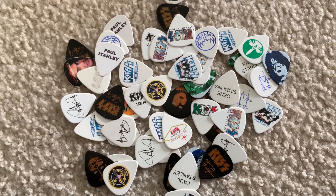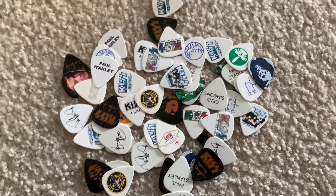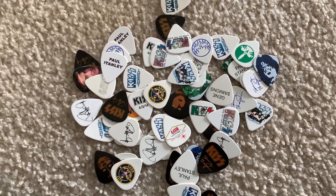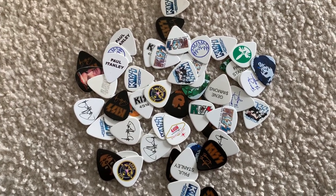Hey guys, welcome back to Collector's Universe. Today we're going to talk for just a second about guitar picks. Now these are about the most fun things to collect. Every band has their own guitar picks — most of them are personalized, custom.